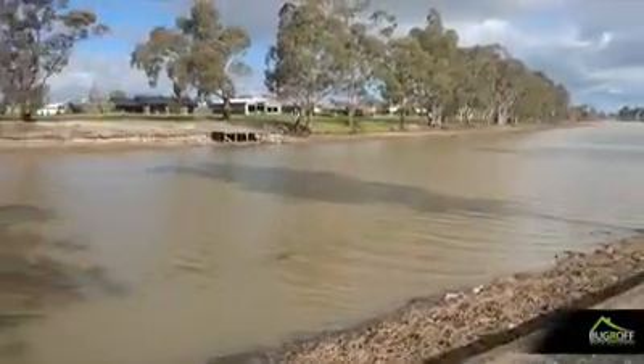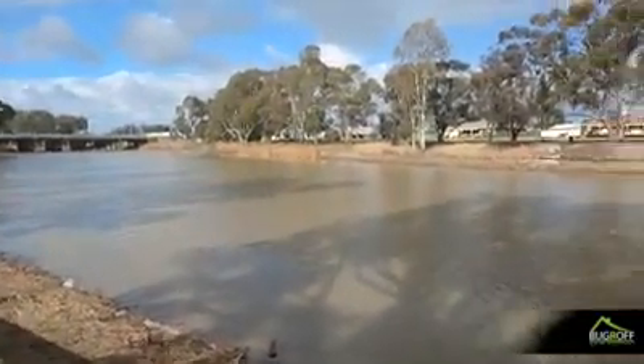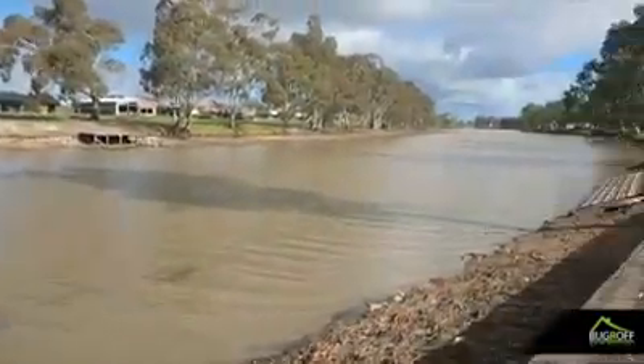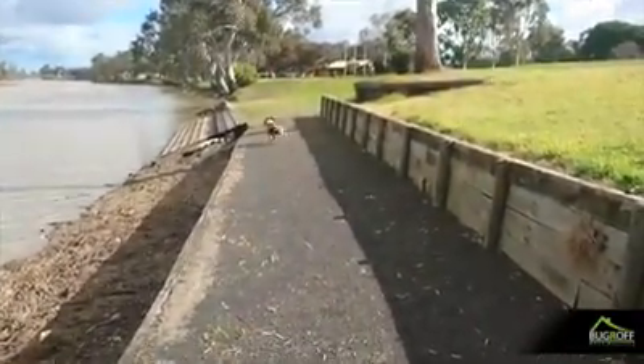How good is this river? It's just a magnificent place. But that's just a quick video on Sherlock, our termite detection dog.